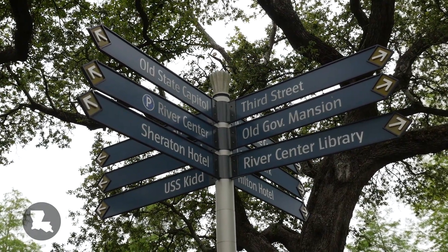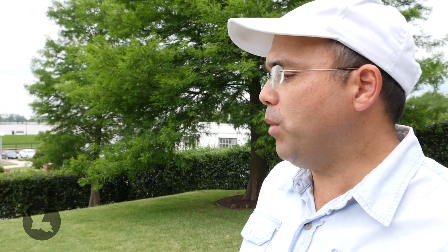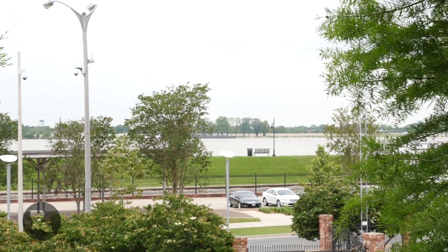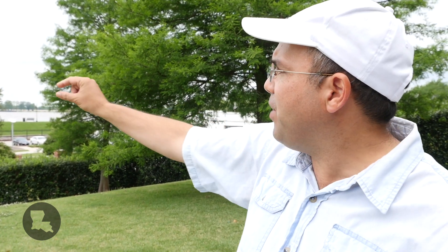Baton Rouge and New Orleans are separated by only 80 miles, but geographically they're quite distinct in their underlying physical geography and topography. One of the premier distinctions is that in Baton Rouge you can stand on the natural terrain and look down on the Mississippi River. You cannot do that in New Orleans — there you look up to the Mississippi River, blocked by the levee. That's the basic distinction of being at the edge of the Mississippi Valley, where the bluffs and terrain constrain the river, which you don't have in the Deltaic Plain.